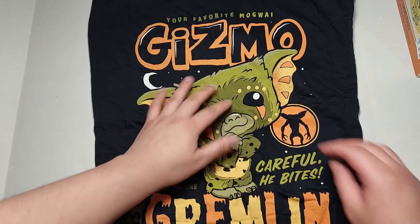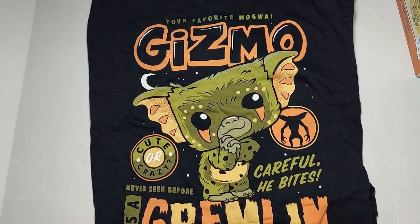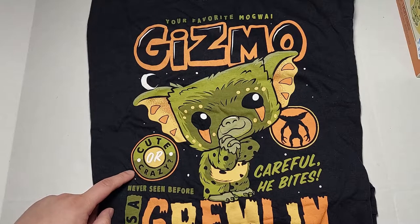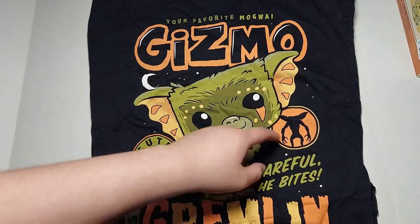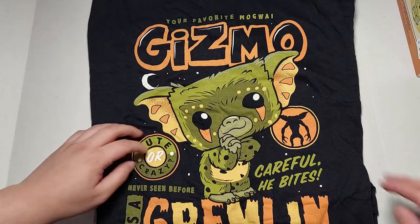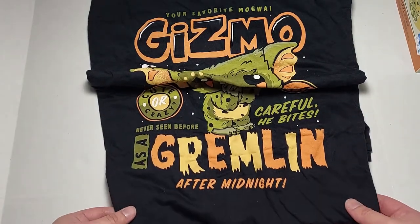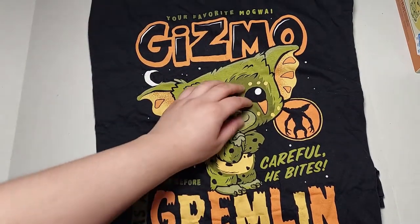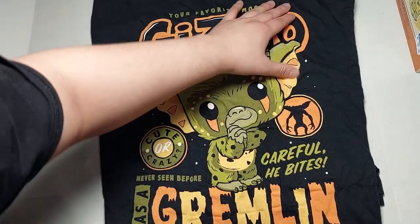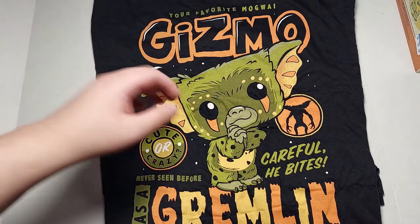Up top it says 'Your Favorite Mogwai — Gizmo' and it has Gizmo as a gremlin. He looks a little weird because of the wrinkling of the shirt. It says 'Cute or Crazy' — this looks like a gremlin. On the back: 'Careful, He Bites,' 'Never Seen Before as a Gremlin,' 'After Midnight.' That's really cool. This t-shirt is very Halloween-y.